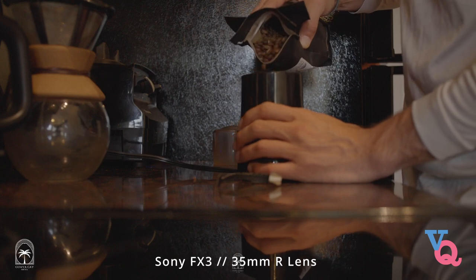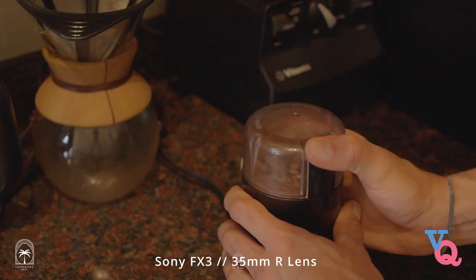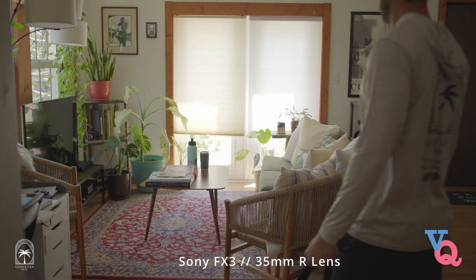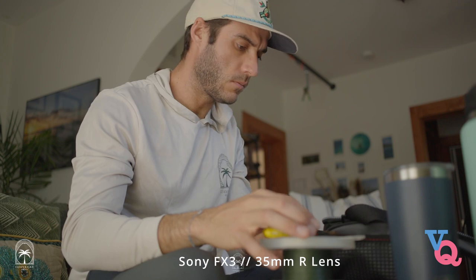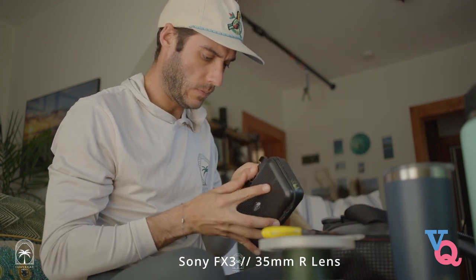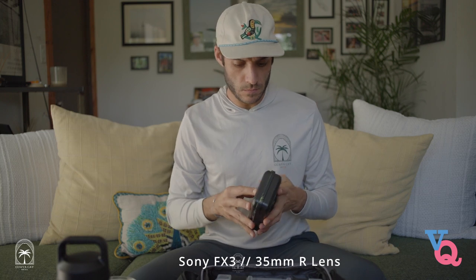I recently shot an ad for a clothing brand and decided to shoot the entire ad just with this lens. On top of that I was solo filming, so there's no autofocus when you throw this onto a camera — it's all manual focus. I had to pre-plan my shots, pre-plan my focusing, and yes I had to redo a lot of shots multiple times, but that's just part of the process. That's what makes us creative — we have to go through failure to come out with successes.